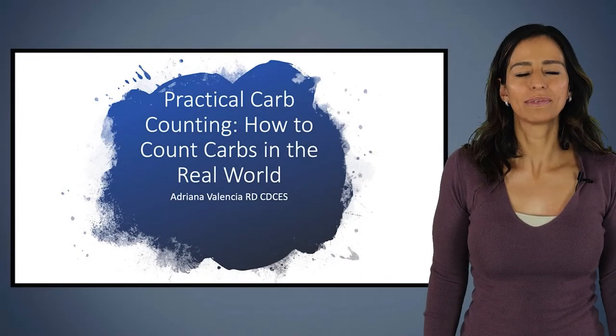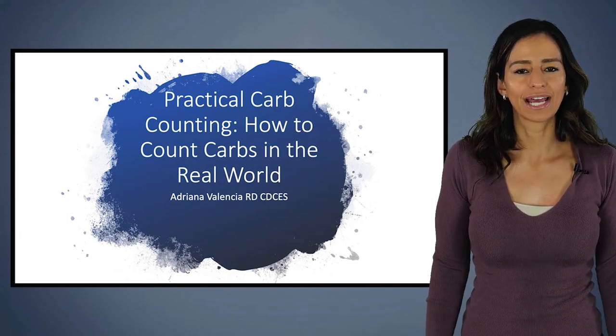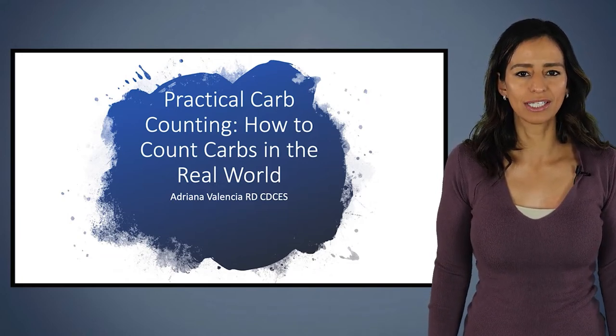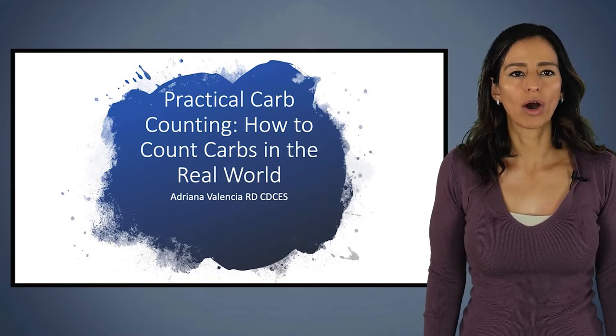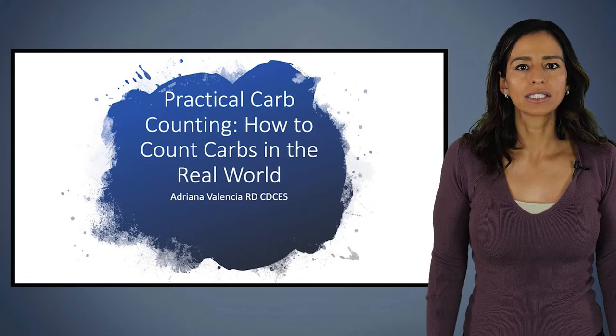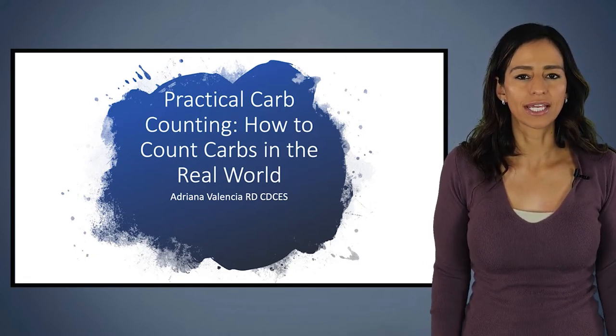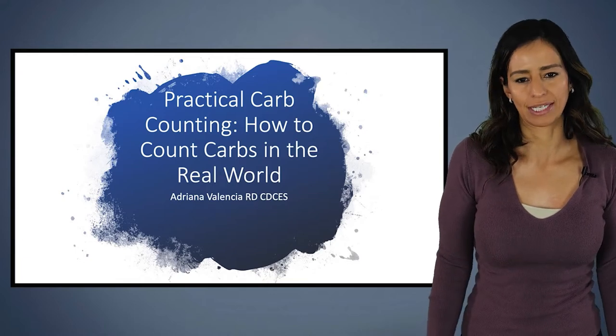Hi everyone, my name is Adriana Valencia. I am a registered dietitian and certified diabetes care and education specialist. Today we're going to be talking about carb counting — how to count carbs in the real world. Today's talk is more geared towards patients with type one, and it's going to be taking a deeper dive into carb counting.